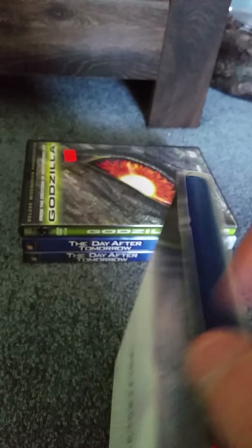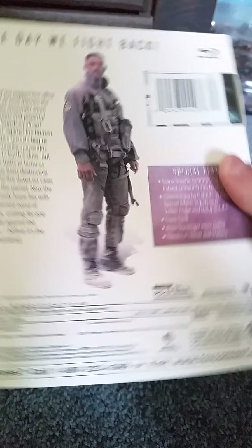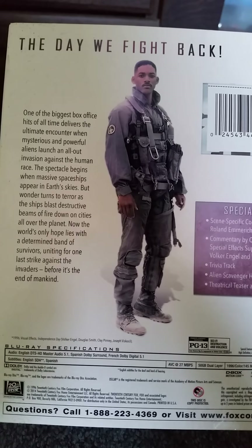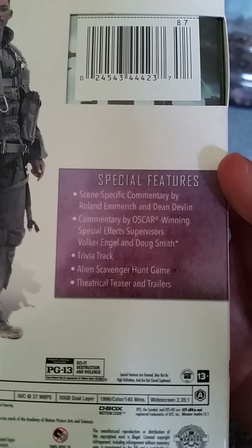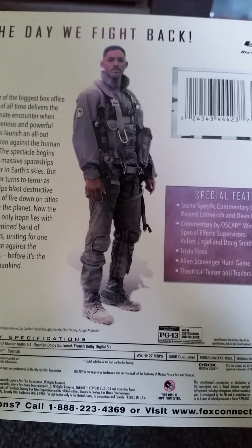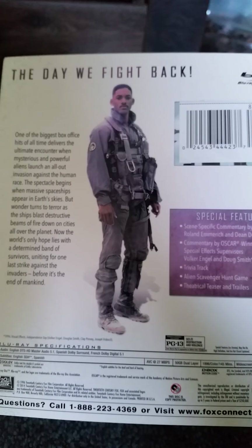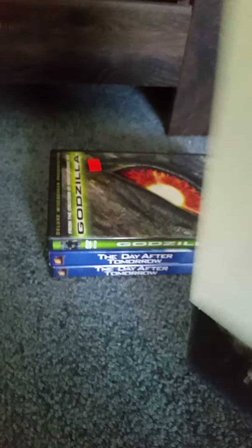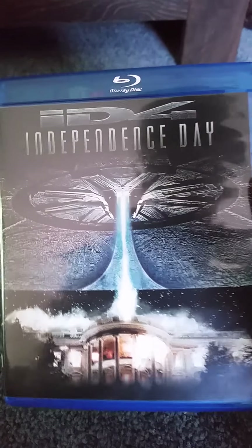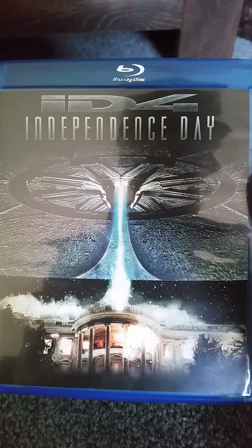Here's the front. Here's the spine. The other spine and the back. You can pause the special features if you want — I'm not going to read them all. This is a 1996 film and it's 146 minutes. It's rated PG-13.